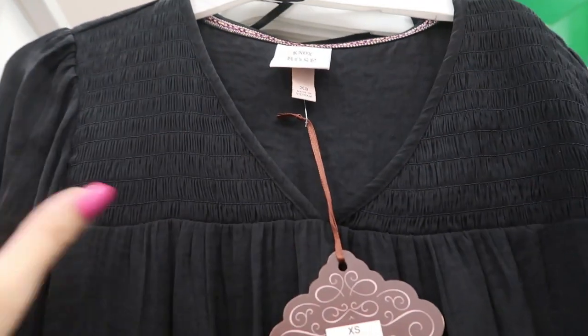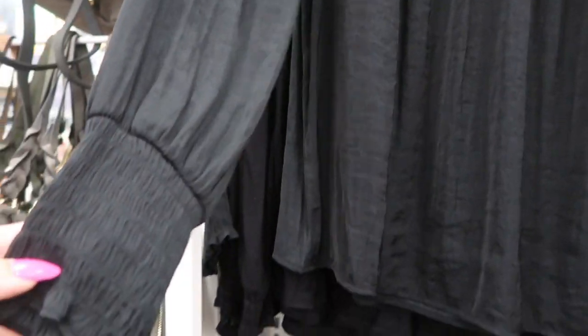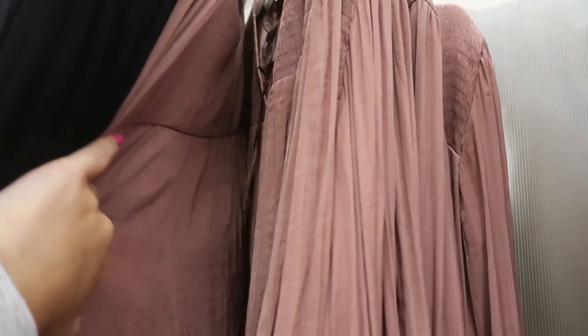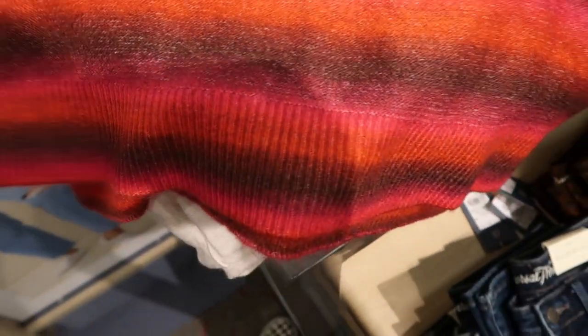This new top is $27.99. It has some smock detailing on top and it's tighter on the wrist and flares out. They also have it in a blush. Universal Thread has some new short sleeve sweaters.